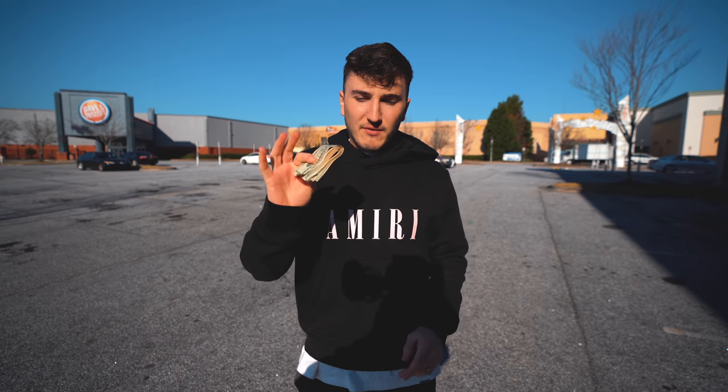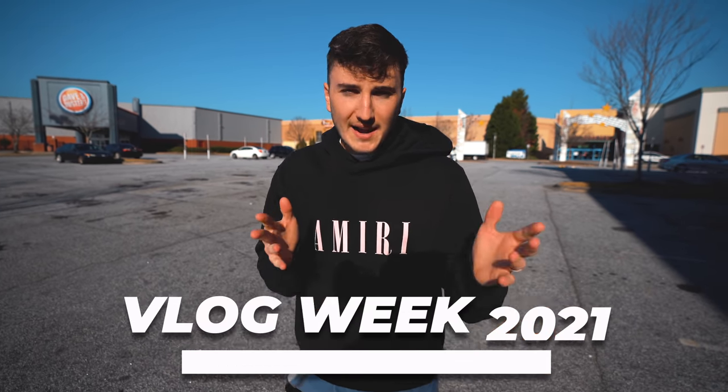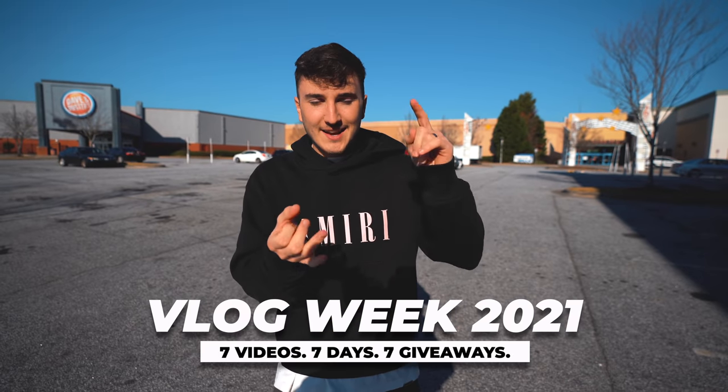We're starting off light with 500 bucks and seeing if we can win with that, then we'll go back to the ATM and all that. We're heading into the mall now. Welcome back to vlog week — seven videos, seven days, seven giveaways. Another giveaway is going to be in this video. If we win something, we're giving it away. Let's head in and see if we can win.